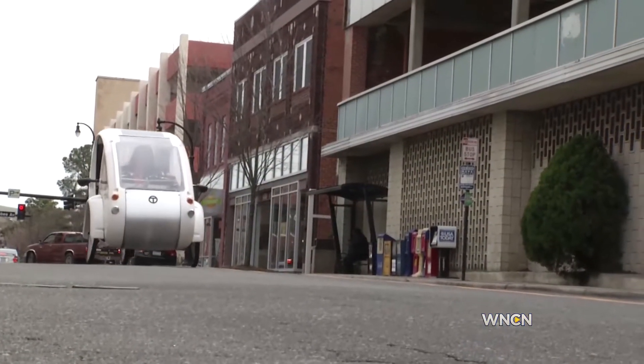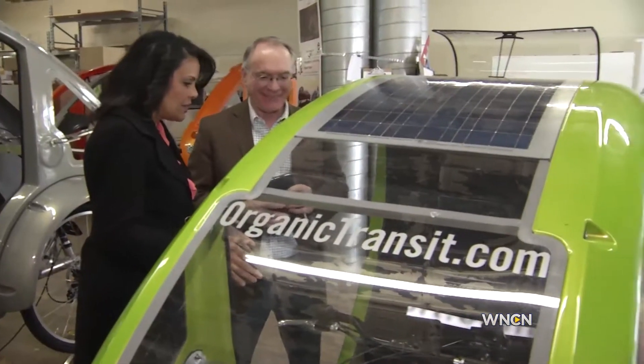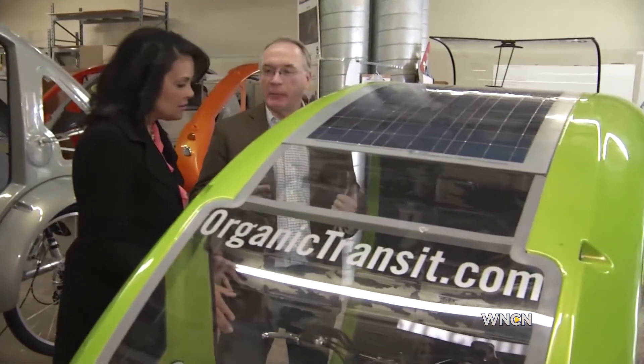Four years of planning and prototypes, the ELF is taking off. This one's still being put together — it kind of looks like a go-kart. It fills the space between a bicycle and a car.